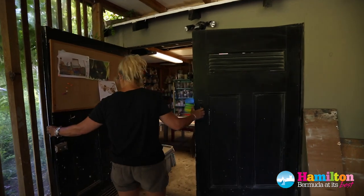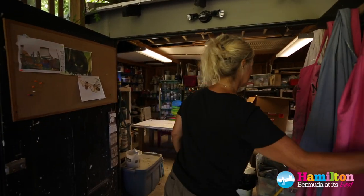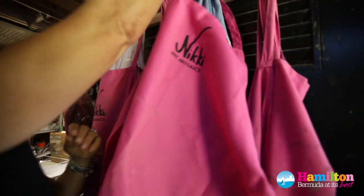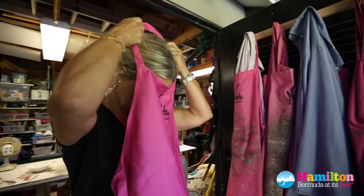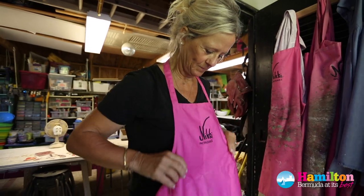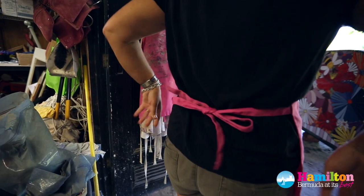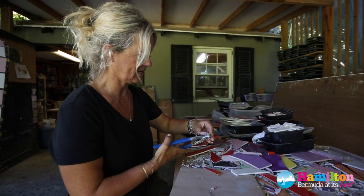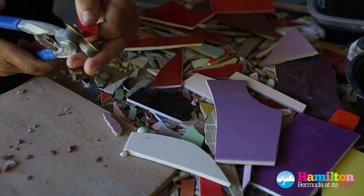I've probably been doing this for about 15 or so years. I did a couple of courses with a local artist, Gabriella Brunner, and loved it and kind of just started from there really. So a lot of my work now is self-taught from just research and looking online and playing around with my own sort of tile and cups and things like that.